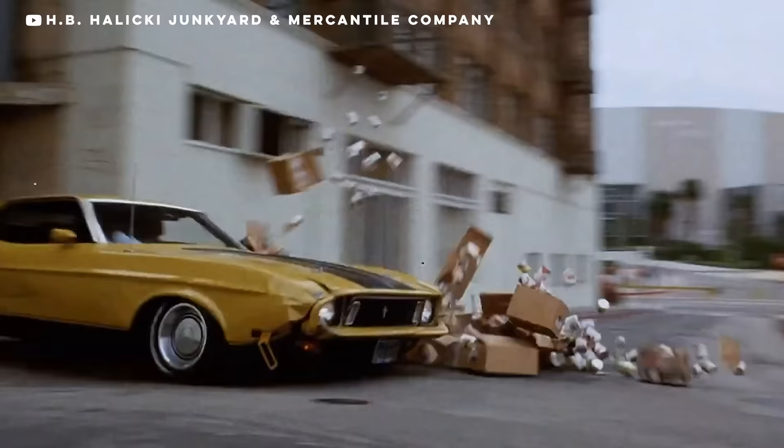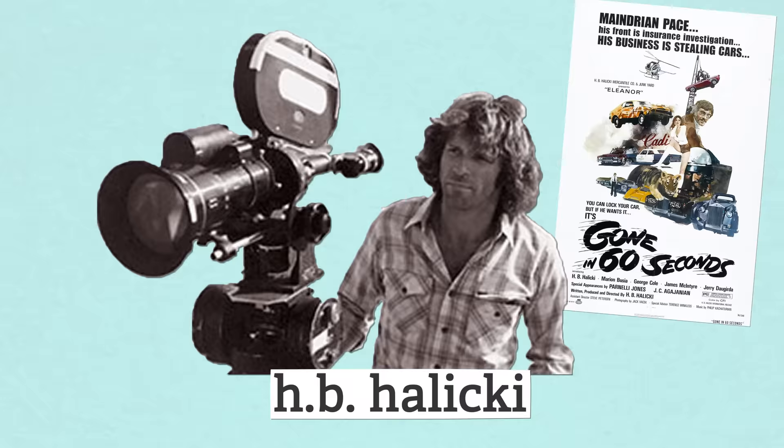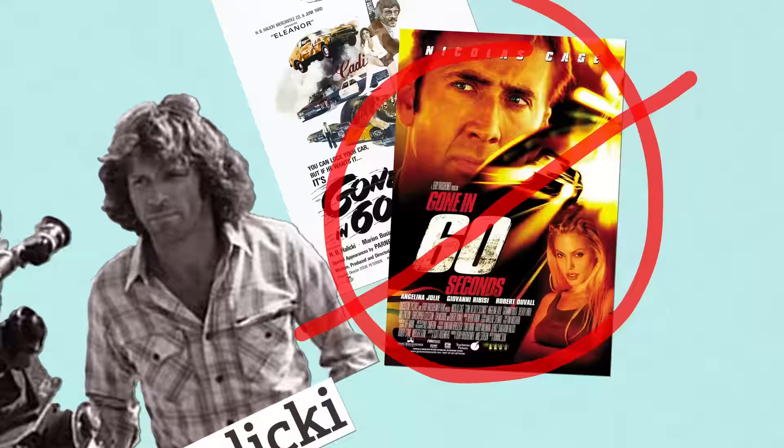To show how they have the grounds to do that, we need to look at the original Eleanor — no, the original. The main rights holder to Eleanor in Gone in 60 Seconds is the widow of H.B. Haliki, who was the creator of the original Gone in 60 Seconds in 1974 — not the film you may know with Nicolas Cage from 2000. The 1974 film featured a yellow 1971 Mustang Mach 1 named Eleanor.